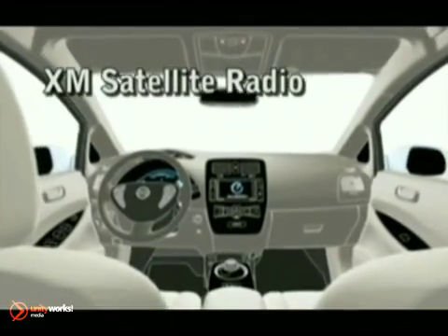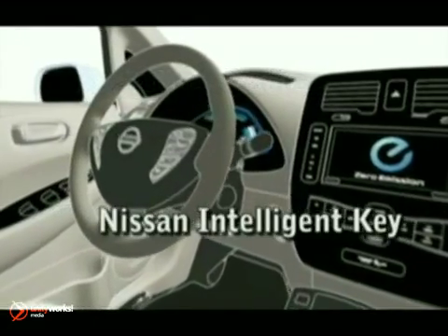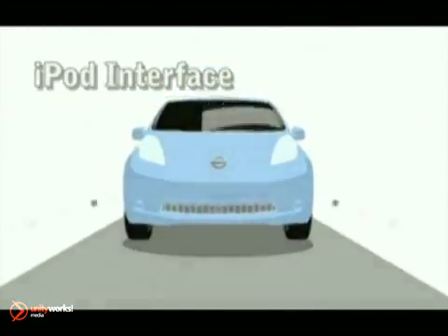Inside, you'll find Bluetooth wireless, push-button ignition, and a Nissan navigation system. So while you're doing your part for the world, you'll always be connected.